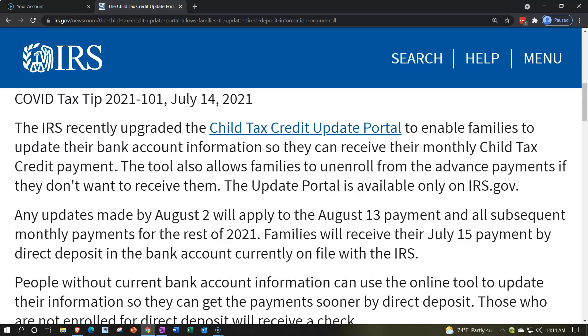The basic overview: the Child Tax Credit itself has been increased for 2021, meaning that if you were to file your tax return for tax year 2021 by April 15th of 2022 and you had received no advanced payments, you would then have a larger credit amount.